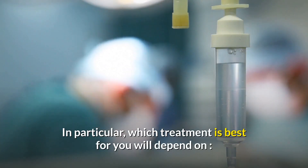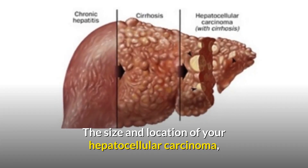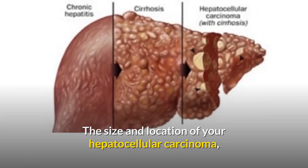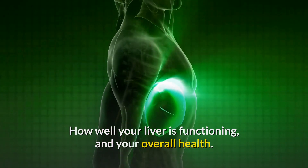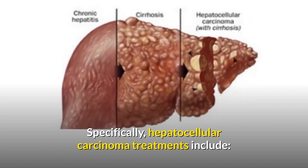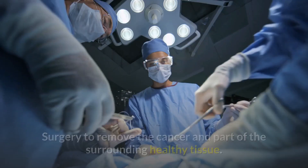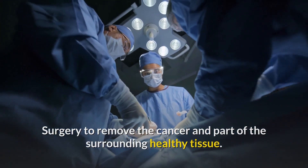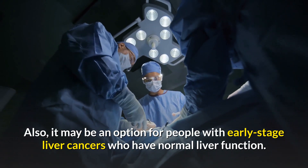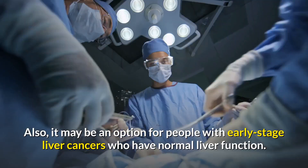Treatment for hepatocellular carcinoma: which treatment is best for you will depend on the size and location of your HCC, how well your liver is functioning, and your overall health. Treatment option 1 is surgery — to remove the cancer and part of the surrounding healthy tissue. It may be an option for people with early-stage liver cancers who have normal liver function.